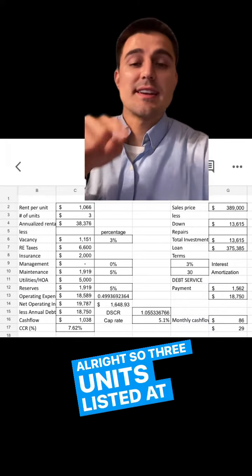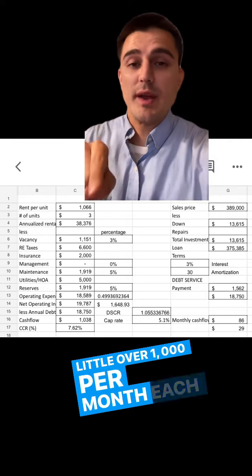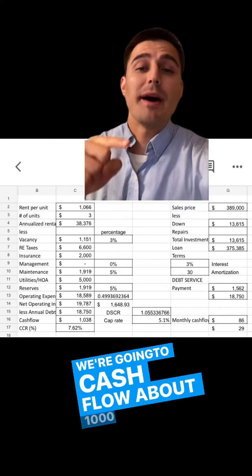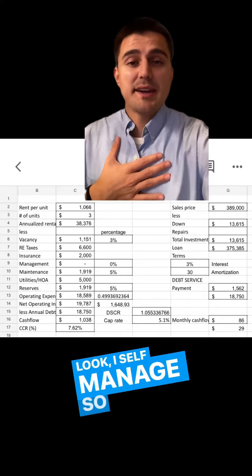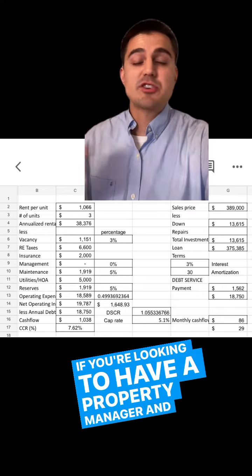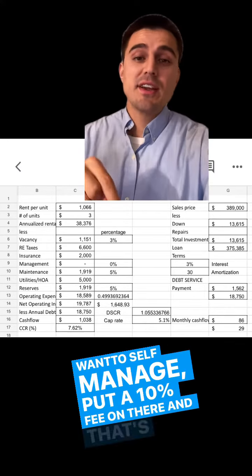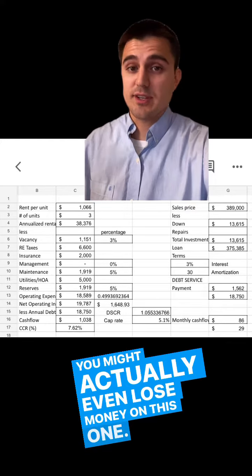Three units listed at $389K bring in just a little over $1,000 per unit in rent each month. We're going to cash flow about $1,000 each month from this deal. I self-manage, so under management I put $0. If you're looking to have a property manager and you don't want to self-manage, put a 10% fee on there — and that's going to make this deal cash flow even less. You might actually even lose money on this one.